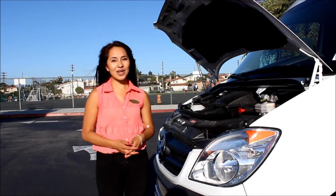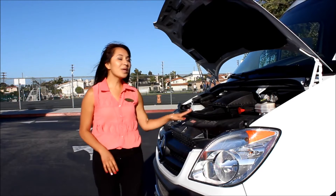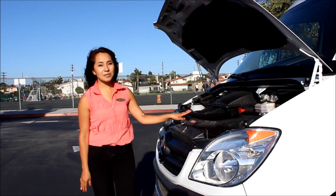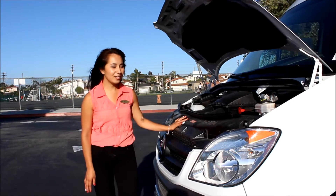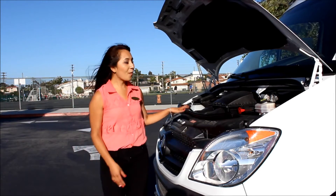With summer coming up and temperatures rising, what better business than the mobile ice cream truck? What we have here is a 2010 Mercedes-Benz Sprinter 3500 with only 200 miles. This beauty is in tip-top condition, so let's take a look at what's underneath the hood.